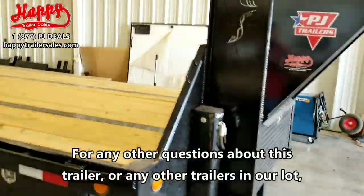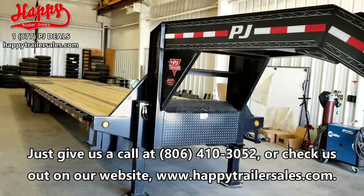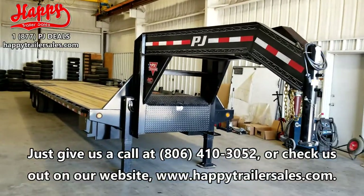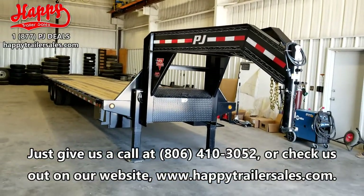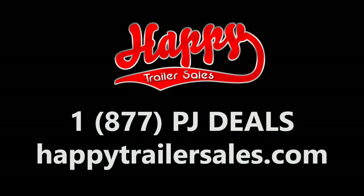For any other questions about this trailer or any other trailers in our lot, just give us a call at 806-410-3052 or check us out on our website at happytrailersales.com. Thank you.